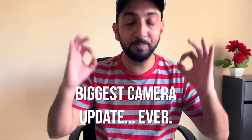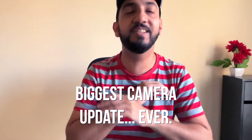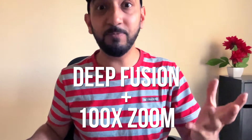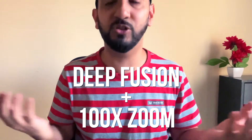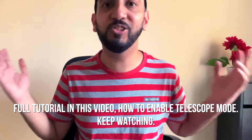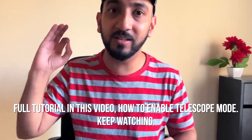Apple has just introduced their biggest camera update ever — telescope mode — which basically combines deep fusion with 100x zoom. Right up until today, Samsung was leading the game with their 100x zoom available on their flagship devices, but Apple has just responded with a camera update that gives you 100x zoom combined with deep fusion on your phone to give you results like these.